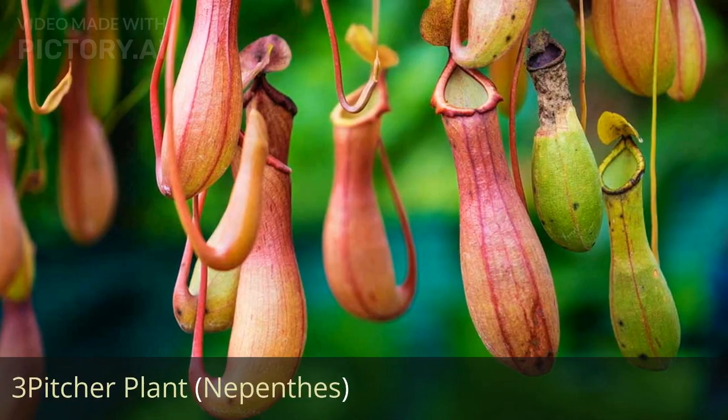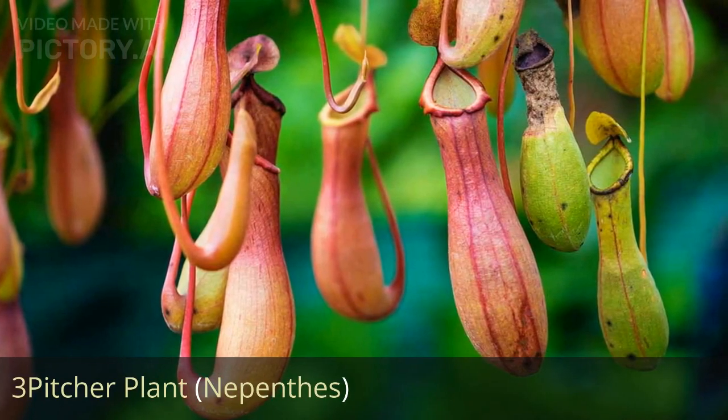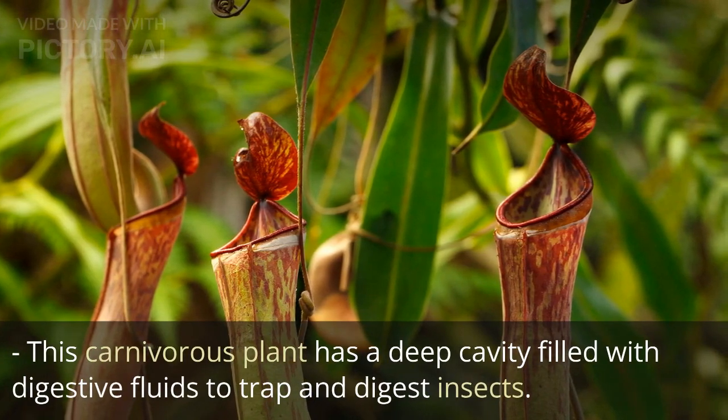3. Pitcher plant, Nepenthes. This carnivorous plant has a deep cavity filled with digestive fluids to trap and digest insects.